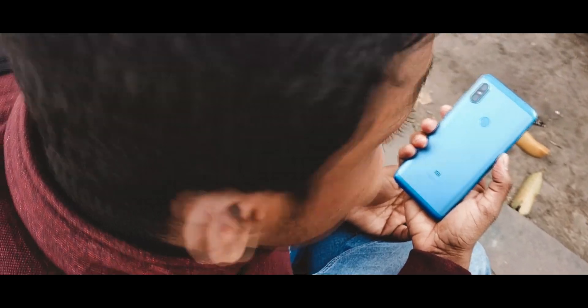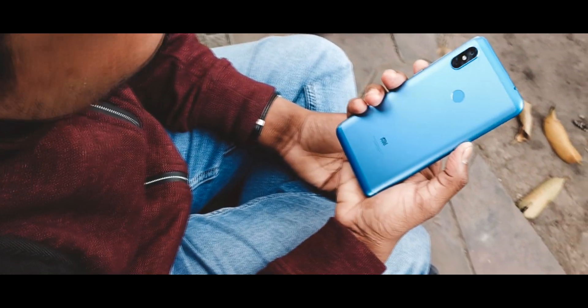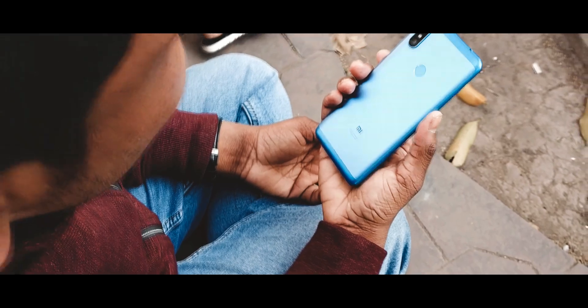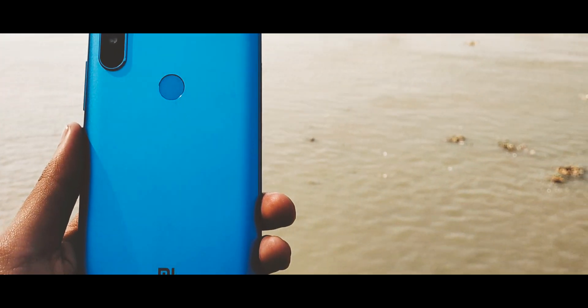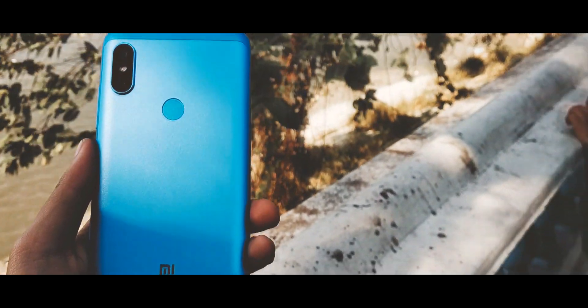This is the Redmi Note 6 Pro front camera quality — no gimbal attached, and you can see the exposure and everything here. Right now I am on the Eyser campus. So guys, at 14,000 rupees, in my opinion the Redmi Note 6 Pro offers the best camera details you can get. I will try to do the same review with the Note 7 Pro. See you in the next video and peace.